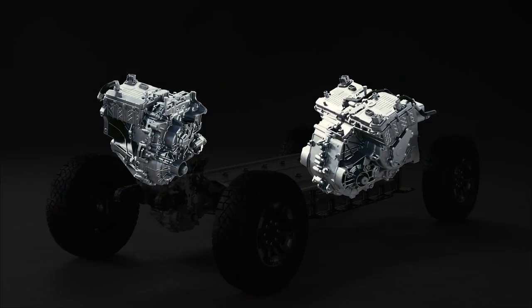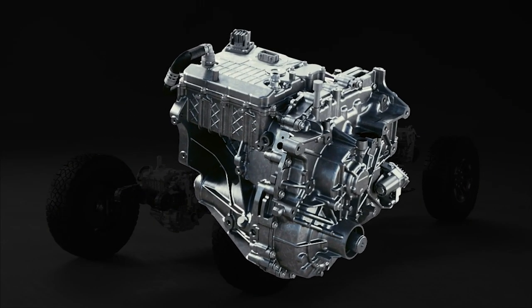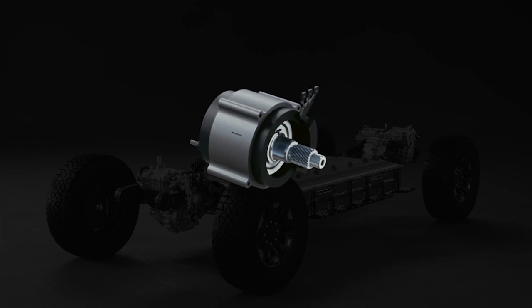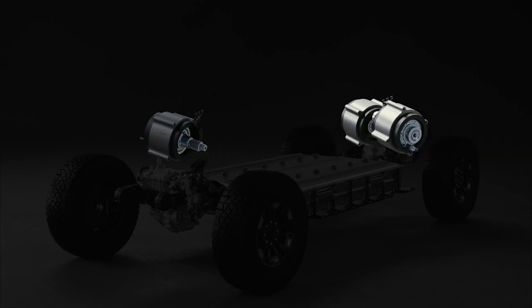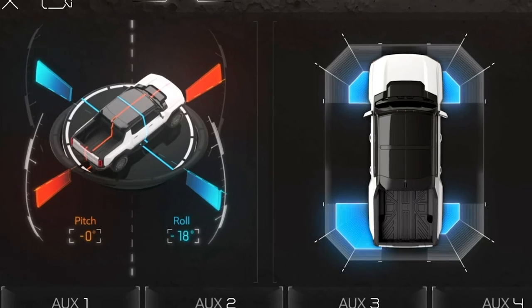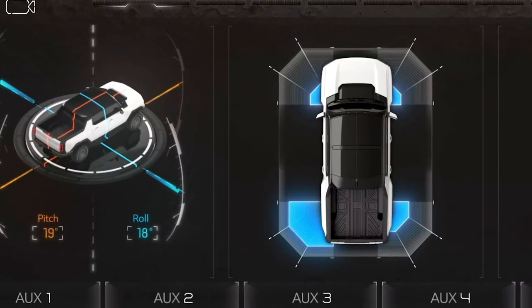All of this happens through the Ultium drive units. The motor in the front is actually combined with a locking differential for rock crawling. The rear motors can work in concert with that, independently on the driver's side versus the passenger side, to give you real control and torque vectoring.